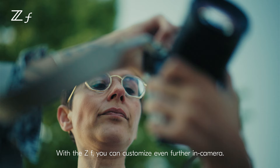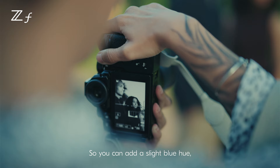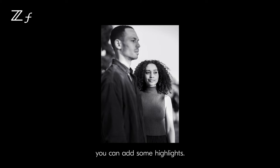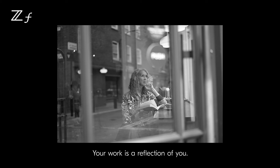With the ZF, you can customise even further in camera. You can add a slight blue hue, you can add some highlights — you can experiment with that in your camera. You're carving your own identity in your work. Your work is a reflection of you. I want my work to be unique to me.